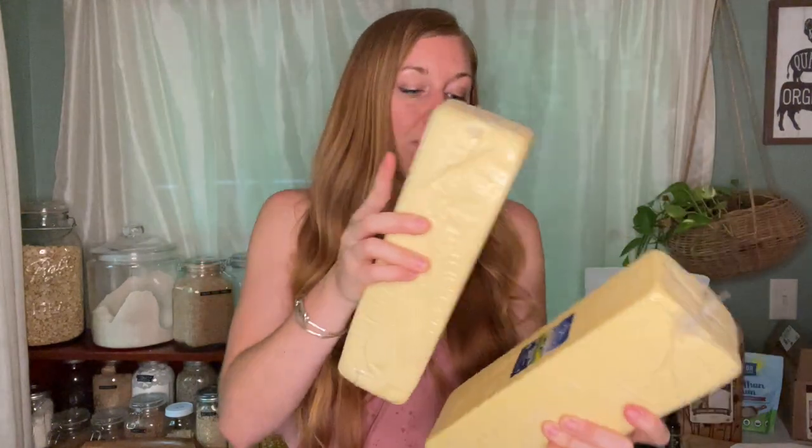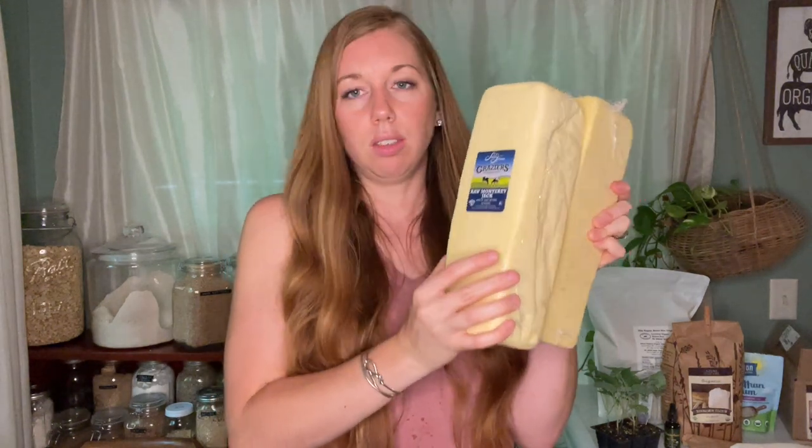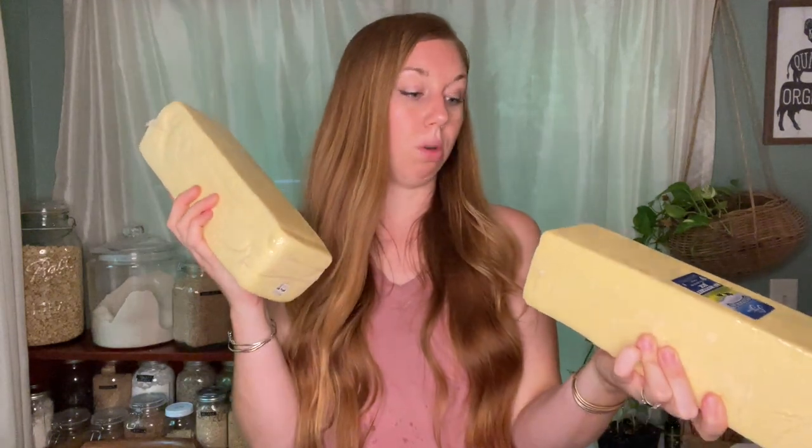Another one that came in was the raw Monterey Jack. I got two of those and that is $58.33 for both of them. If you've never had the raw Monterey Jack, it is more of a soft cheese, so I use it as an alternative to mozzarella. This expiration is also March 2024.